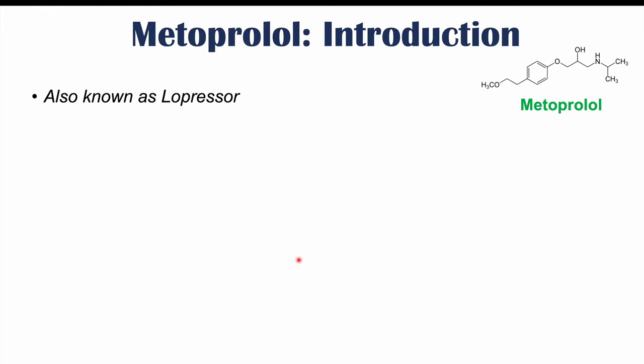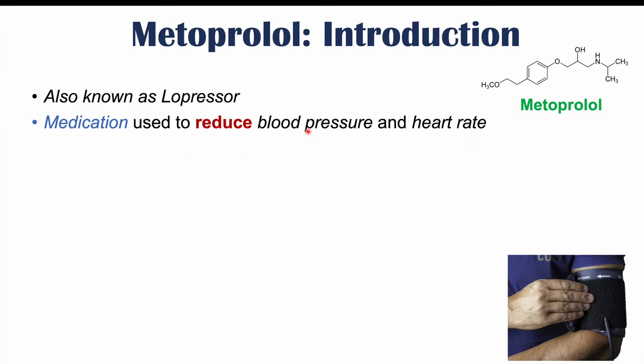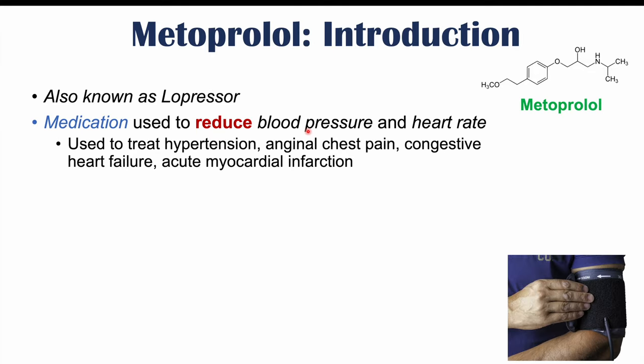Metoprolol is also known as Lopressor. It is a medication used to reduce blood pressure and heart rate, and in doing so, it's used to treat hypertension, which is high blood pressure, anginal chest pain, congestive heart failure, and acute myocardial infarction.